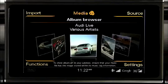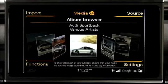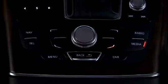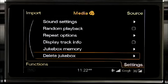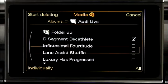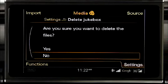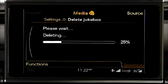With the album cover art displayed in the MMI, you can see exactly which music and artists are saved to the jukebox. To delete a file, press the settings control button. Turn the control knob to delete jukebox, and press the knob. Turn the knob to the category you want to select, and press the control knob. Next, select the files or folders you want to delete, and press the start deleting control button. Turn the control knob to yes to confirm the deletion.